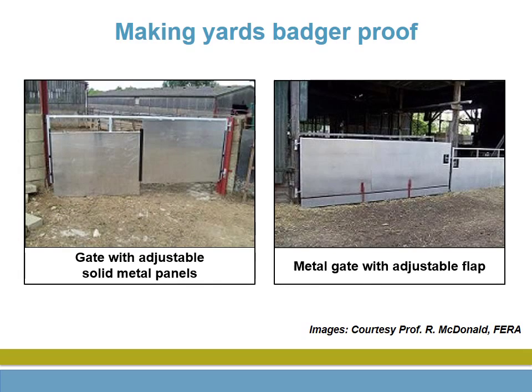A lot of work was carried out by the Food and Environment Research Agency, or FERA, now FERA Science Limited. The adjustable metal panels can be dropped down to prevent badgers entering a building or yard under a gate. The adjustable flap serves the same purpose. The panels and flap can be lifted up to allow the gate to move freely over an uneven surface.